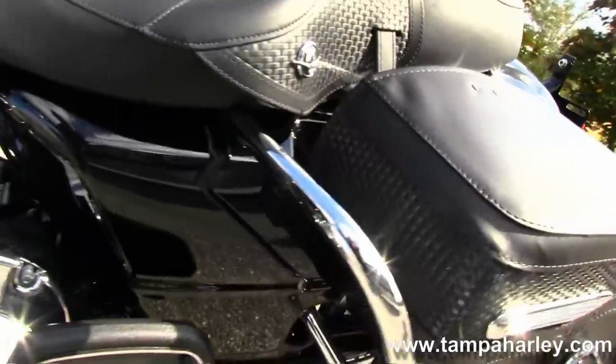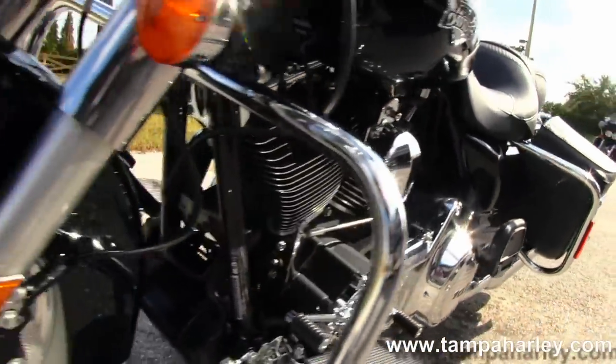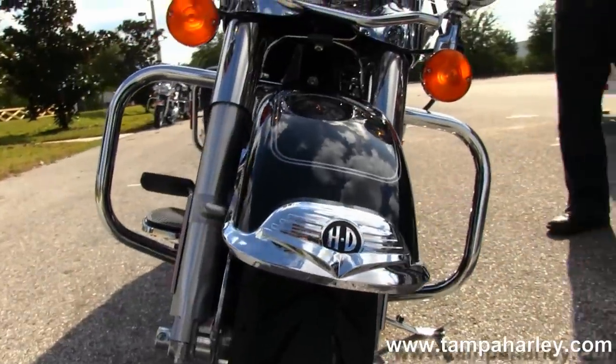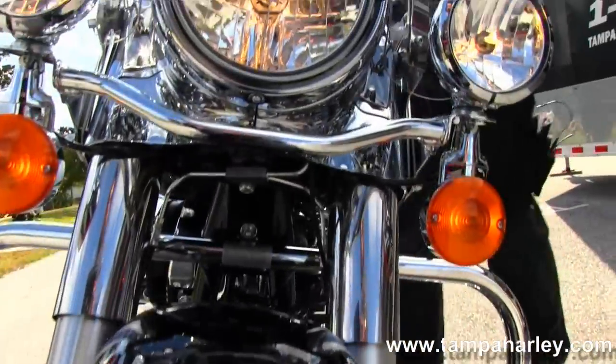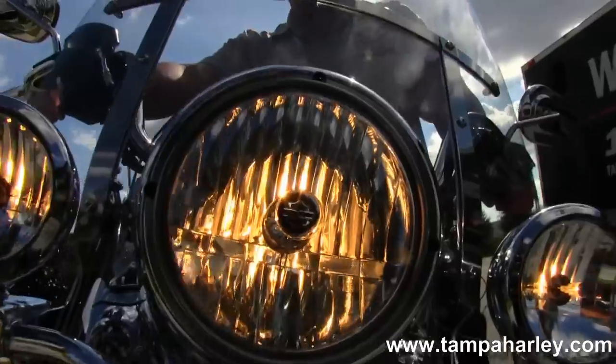Six-gallon fuel tank with chrome tank trim, pullback bars. The bike has factory cruise control, ABS, and security. Out front on that nostalgically designed Road King front end, we have a full-size quick-release windscreen and driving lights.